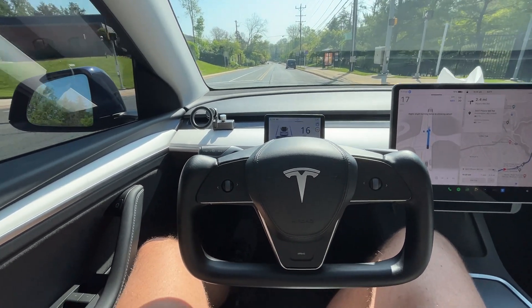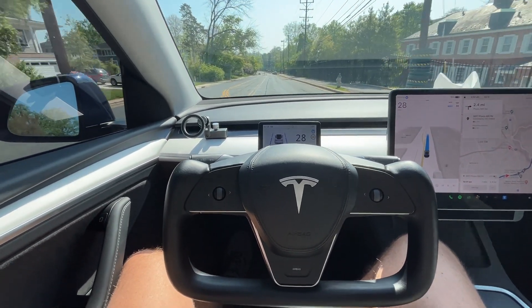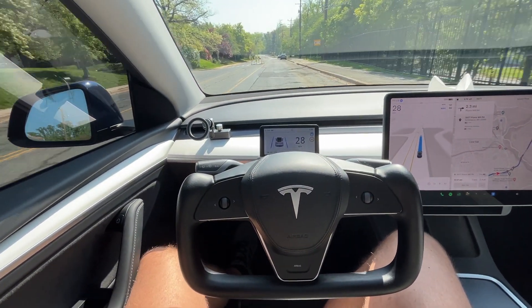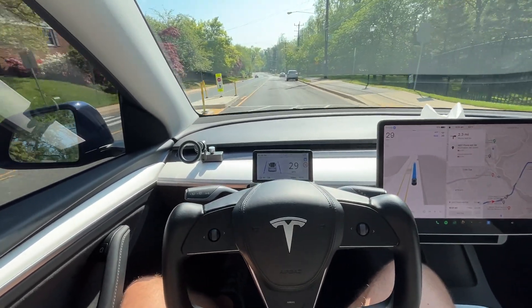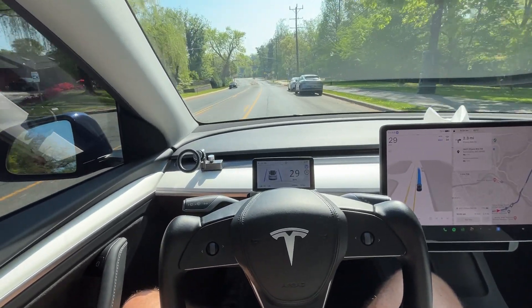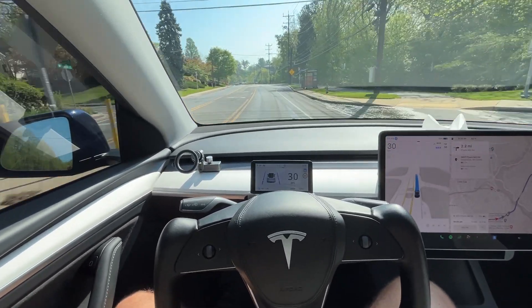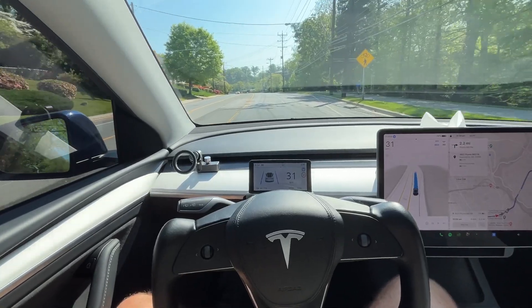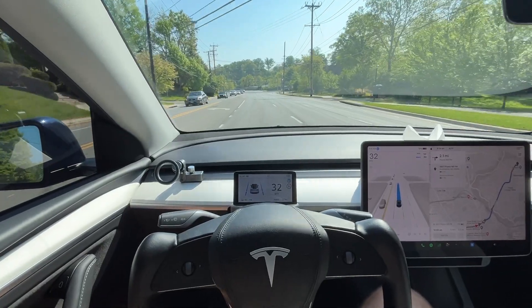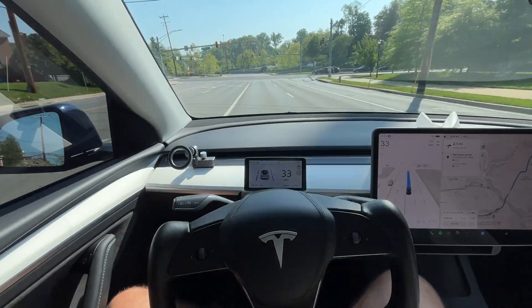Now we're coming to a large intersection. The lane we're on is going to turn into a left-turn lane, but we need to go straight. The car knows this because of the GPS — it knows it has to go straight, but if it just continues it will be in the left-turn lane. So it needs to figure out to move to the correct lane. It actually reads the road signs, recognizes the left-turn lane, moves into the center lane, and then proceeds straight through the intersection.